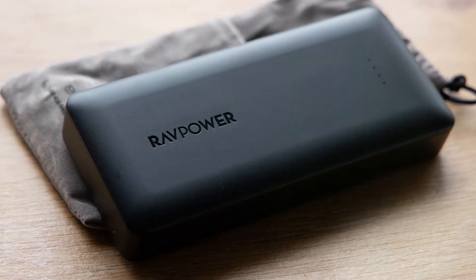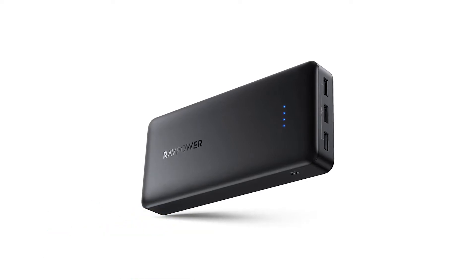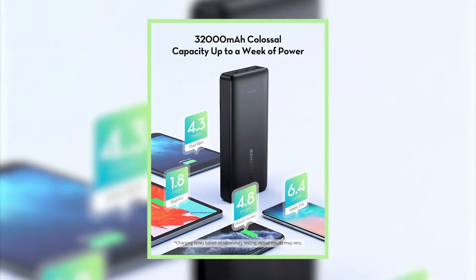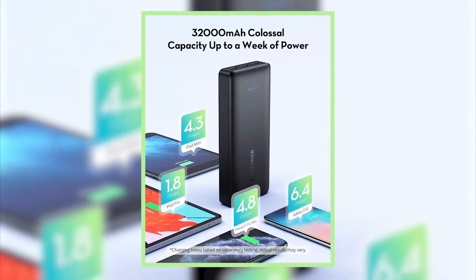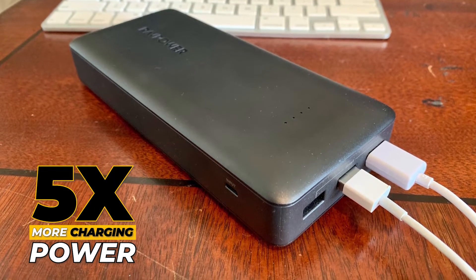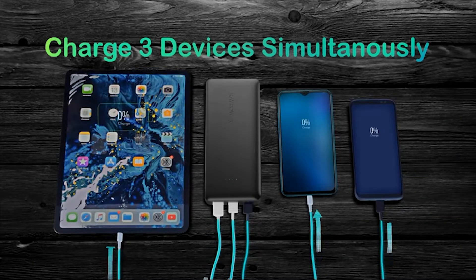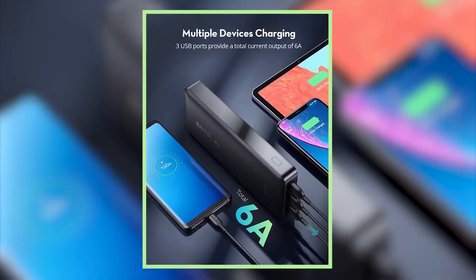Rounding out our list of the top three most popular power banks is the RAVPower Portable Charger. If you thought our previous power bank had some power to it, your jaw will drop at this massive 32,000 milliamp internal battery capacity, providing a week of power to almost any cell phone, tablet, or other electronic device. On average, you can get five times more charging power than any other leading charging port. Thanks to its trio of three USB iSmart 2.0 output ports giving 2.4 amps max per port, it ensures super powerful charging for three devices with an altogether output of six amps.